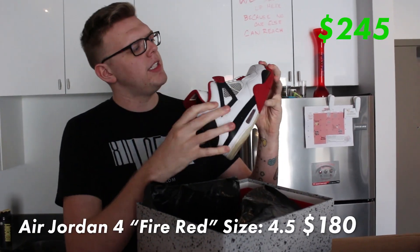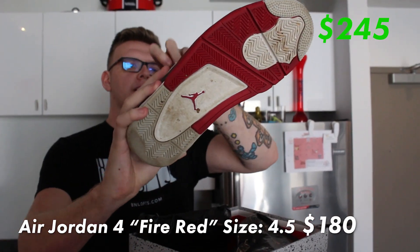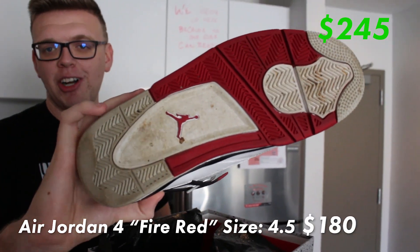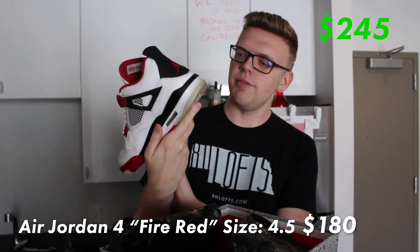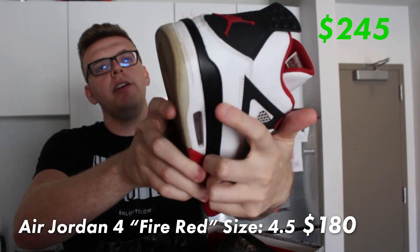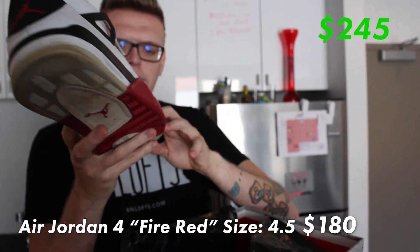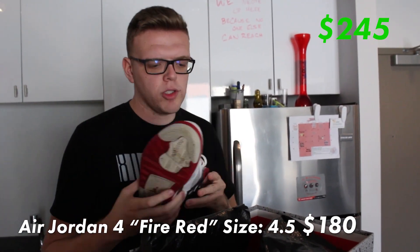They are the Fire Red Fours — worn, but I wouldn't say beaten to the ground. At the same time, I wouldn't call them VNDs by a long shot. Fire Red Fours though, you can't complain — these things always sell regardless of condition because people love their Fours. A little bit of cracking around the back of the sole. This is the 2012 release.